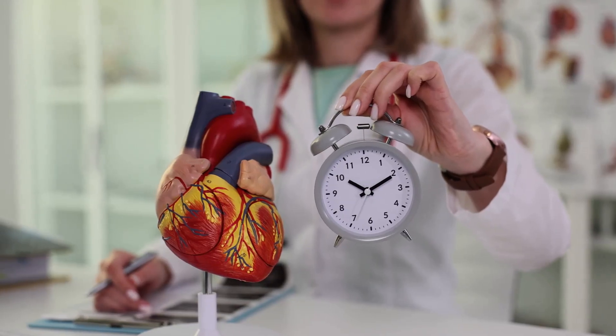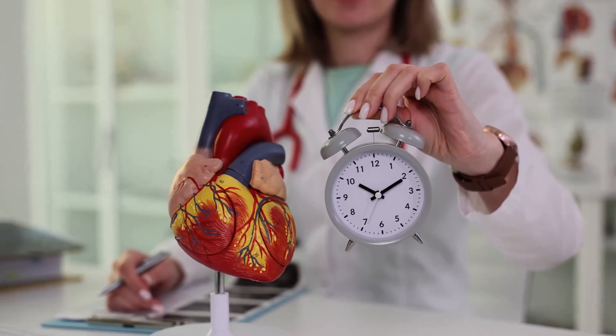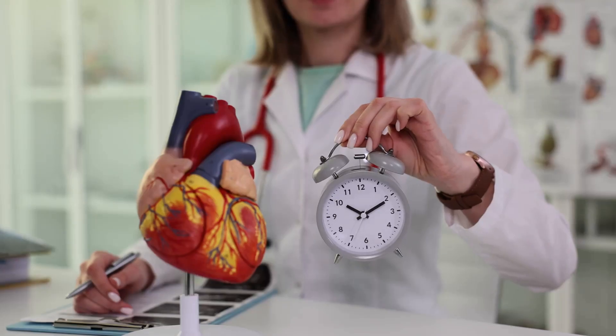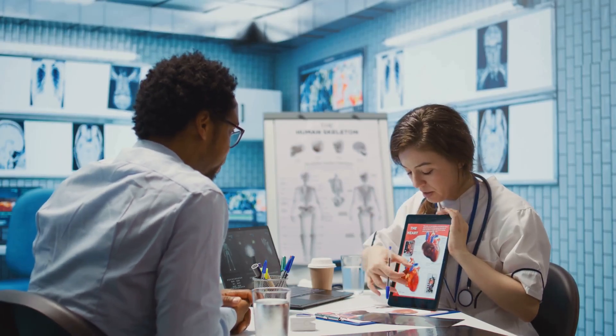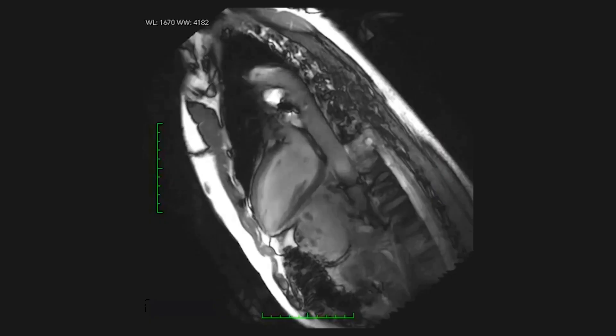The American College of Cardiology and the American Heart Association classify congestive heart failure into four stages. Stage A: at risk for heart failure, but without structural heart disease or symptoms. Stage B: pre-heart failure — structural heart disease is present but without symptoms.